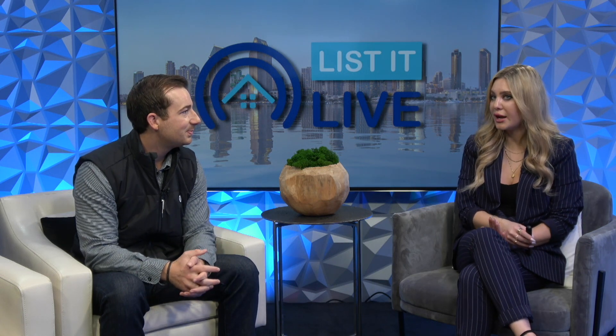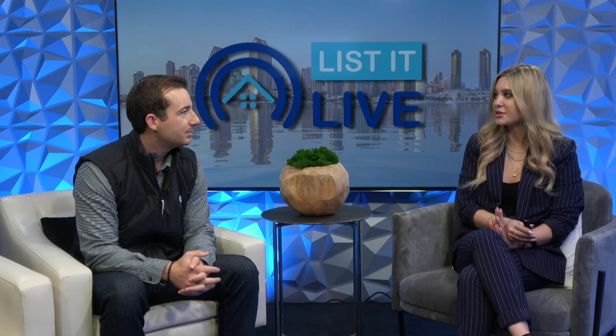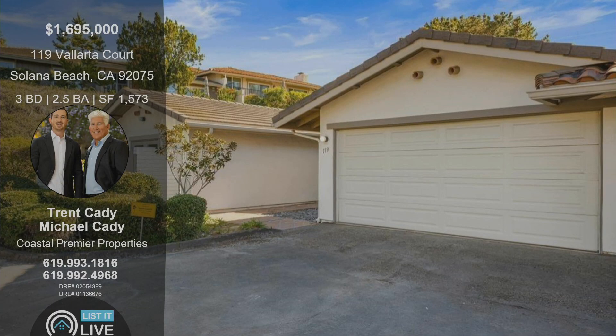Are you going to be doing any open houses or what's the showing schedule like? You can reach out to myself or Mike anytime and we'll give you a private showing, or we'll be open for open houses this weekend approximately one to four. Thank you so much for sharing this listing. If you're looking for a completely remodeled home over in Solana Beach or something else like it, give Trent a call — he'd be happy to show it to you or check out the open houses this weekend. Thank you so much.